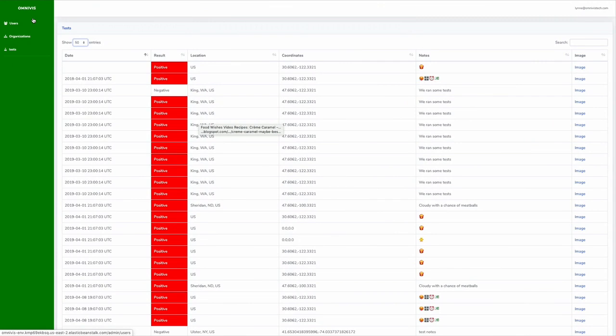We also have a web portal that this all sends to, so an NGO can see where cholera has been found and when. They can gather this data and bring in healthcare supplies to the area in need.